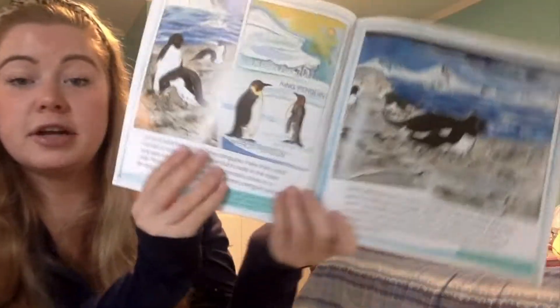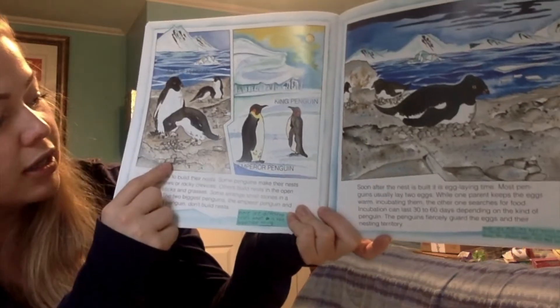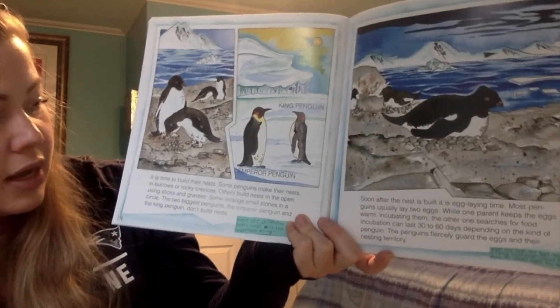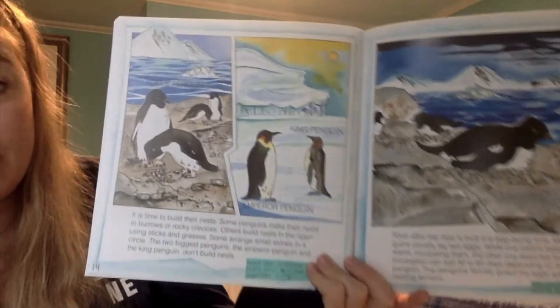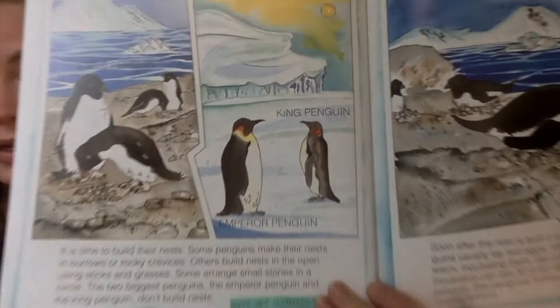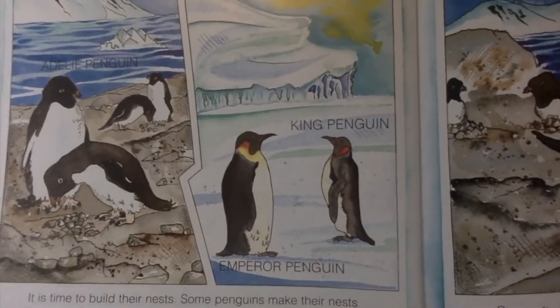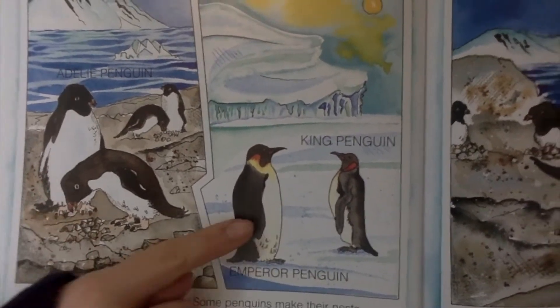It is time to build their nests. Some penguins make their nests in burrows or rocky crevices. Others build nests in the open using sticks and grasses. Some arrange small stones in a circle. The two biggest penguins, the emperor penguin and the king penguin, don't build nests. Look where they live — could they build nests? I'm looking at this picture with lots of things to build a nest with, and this other picture where it's just snow and ice. I can't build a nest from snow and ice.